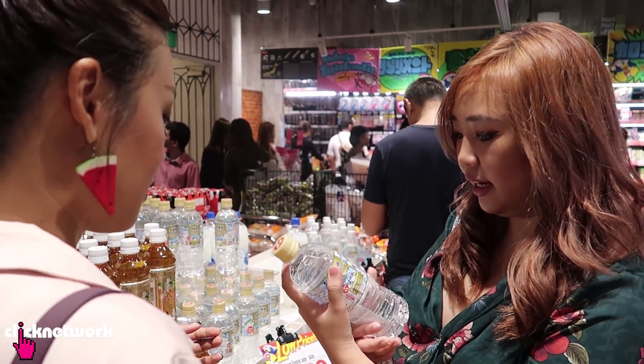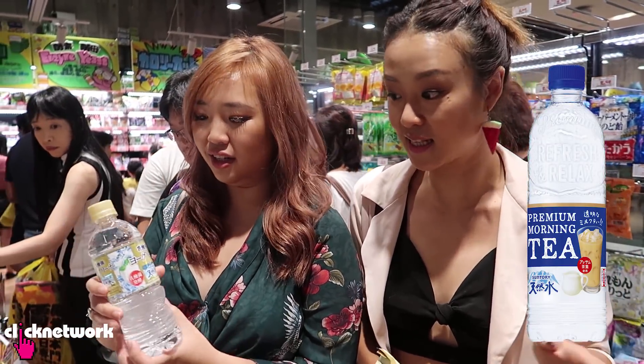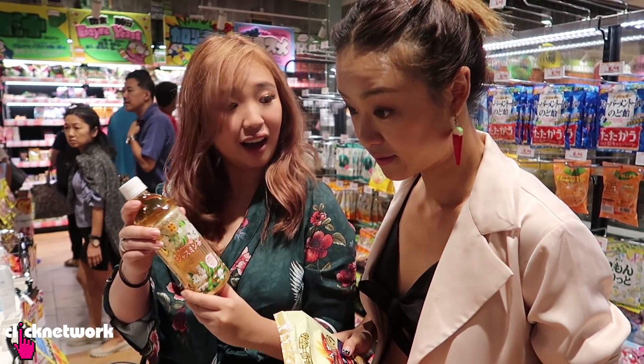This is interesting — it's like clear water that tastes like things. Recently there's been this trend of tea-flavoured clear water. This is like yogurt-flavoured water. These are like my favourite things to get when I land at the Japanese airport — just Japanese tea.